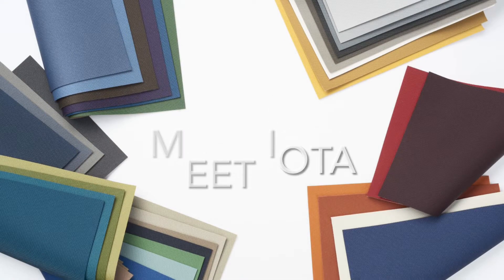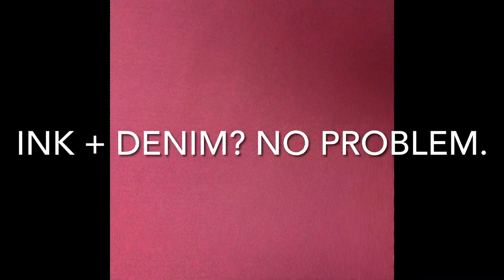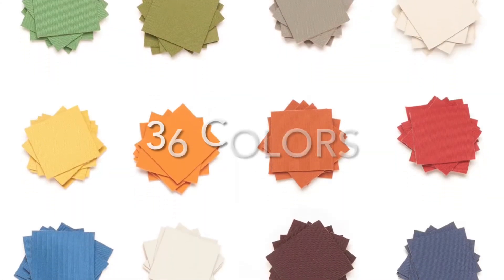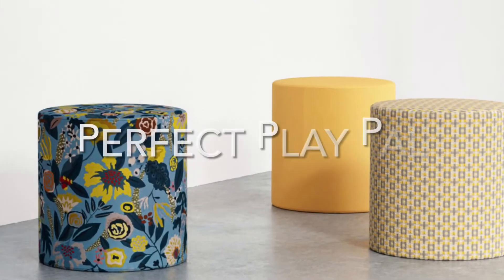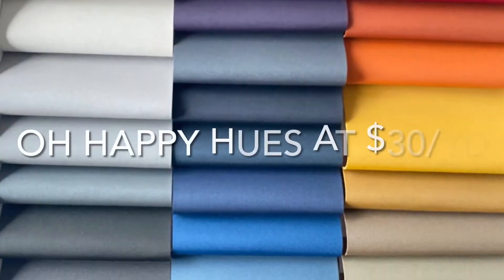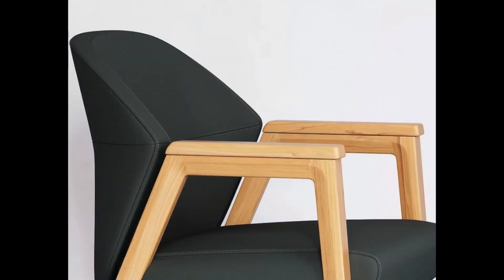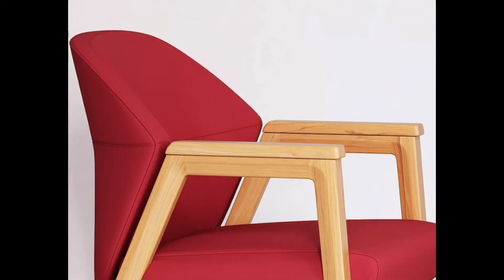Iota is a chic, phthalate-free vinyl embossed to feel like a woven. It has a subtle sheen without being in-your-face shiny. It's ink and denim resistant and it's super easy to clean and disinfect, making it a top performer that will work wonders in high-traffic spaces. Iota is your perfect partner to any coordinating pattern — it's stress-free, colorful, and affordable. With 36 colors to choose from, you'll want these happy hues within reach. There's not one Iota of doubt that you'll find colors that work for your project.